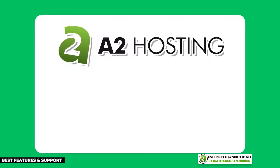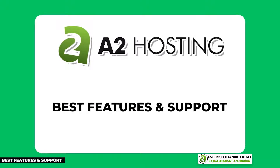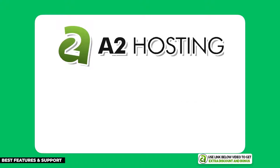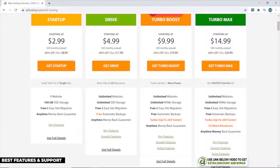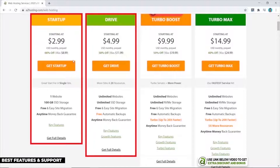A2Hosting is the next company on my list. I believe they have the most features and the best support for a shared hosting provider. If you want all the bells and whistles and expect top-notch support, A2Hosting would be my pick. Their prices start at $2.99 per month and their Startup and Drive plans are really cheap for the features you get.